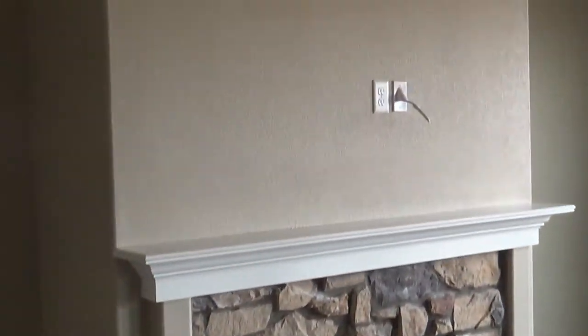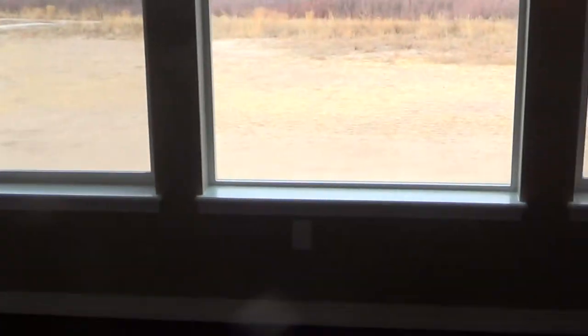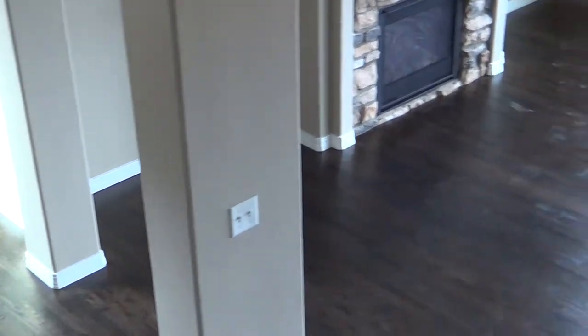What's important is that you have the study and the dining room knocked off. This is your view. Now we're going upstairs.